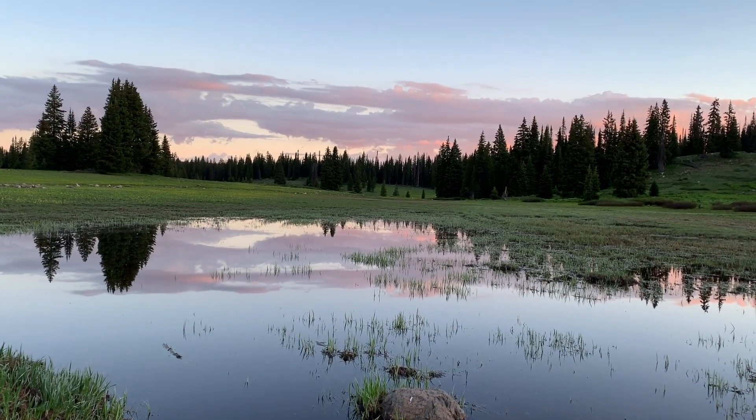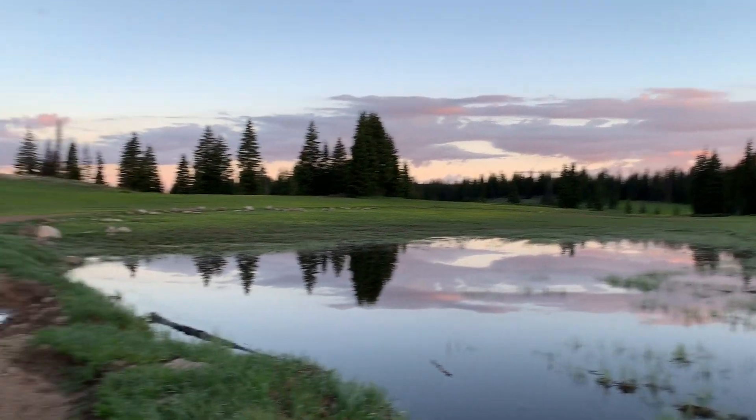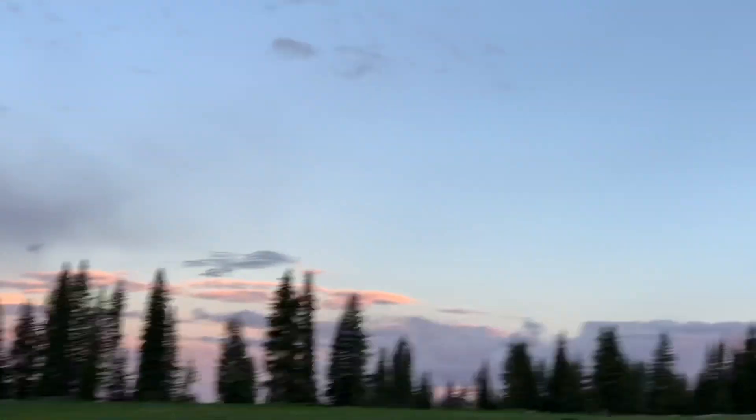Did you ever see the West Nile source look so beautiful? He's huffing at some antelope that are running off over the hill there. I don't know why — I think he just likes to make racket.